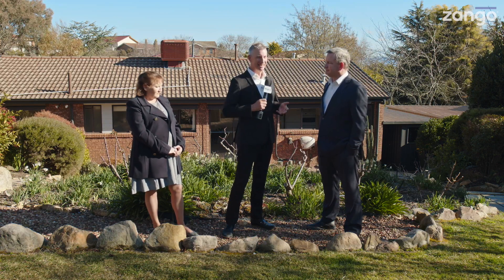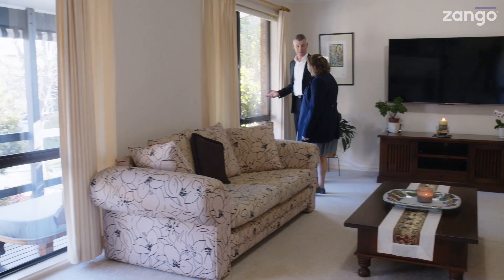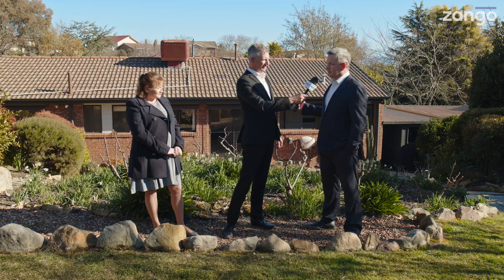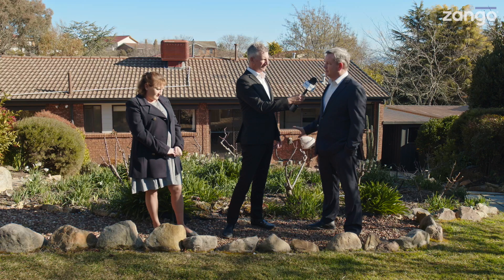I mentioned that homely feel at the beginning of our video, and that's exactly what you get when you walk in. Just on the left-hand side there's a beautiful lounge room area where you can see the deck through the windows, and it just has that cosy feel. The glass windows create a great connection to the outside while you can enjoy the warmth indoors.